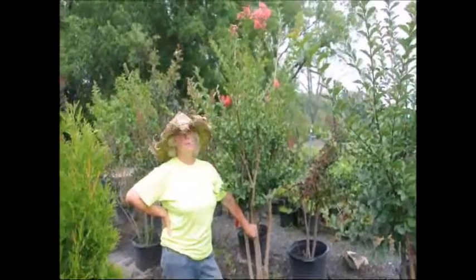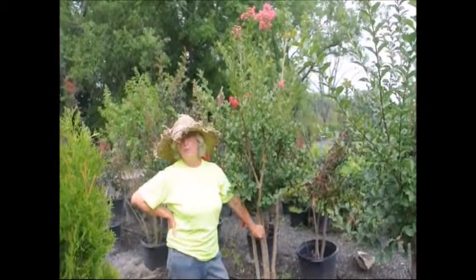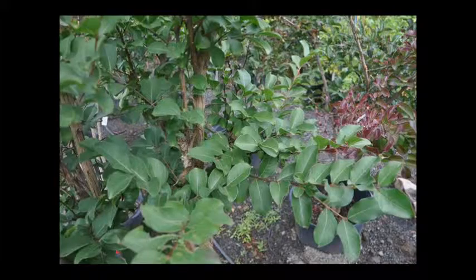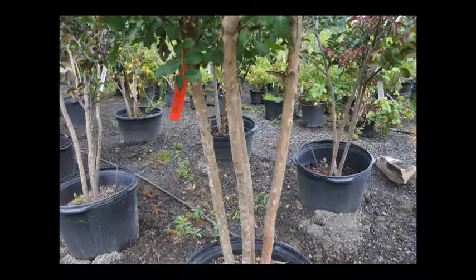These plants will easily do 8 to 10 feet in our area. Beautiful pink flowers, nice dark green foliage will go to an orange-red cast in the fall. In the winter months you have the nice looking colored bark and good looking branches.